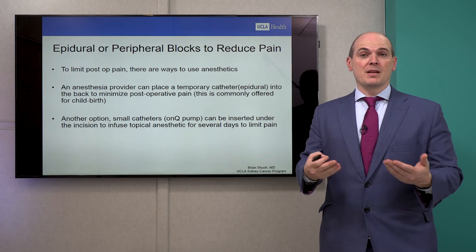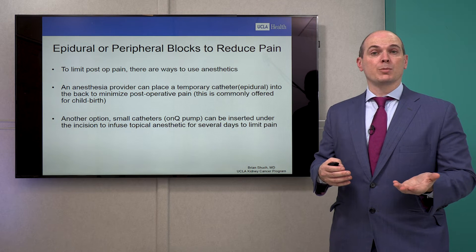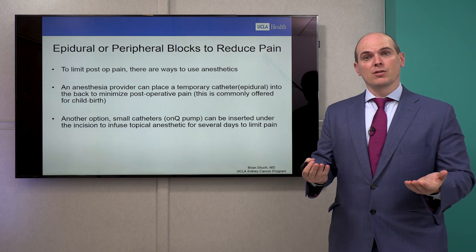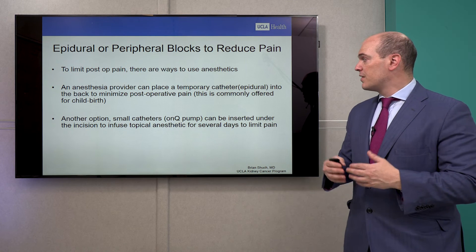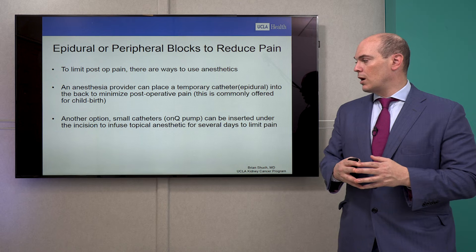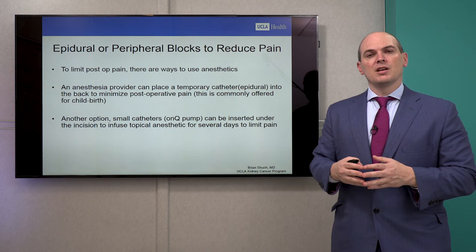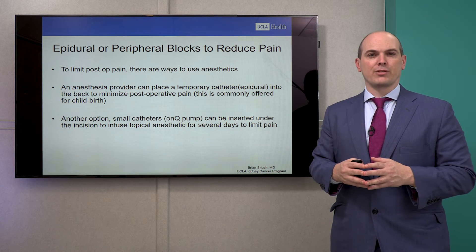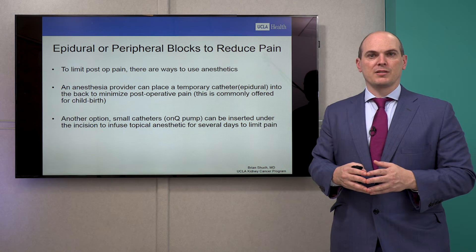To limit post-operative pain, we have a couple of tools. We can ask our anesthesia providers to place an epidural — a temporary catheter familiar to women who've had deliveries or c-sections — which can minimize pain over the first few days. We also have the OnCube catheter, where the surgeon places a catheter underneath the incision connected to a small ball that infuses bupivacaine, a lidocaine-like medication, to numb the incision — useful if you're averse to a back catheter. Both are catheter-based techniques to minimize post-surgical discomfort.